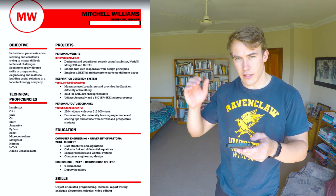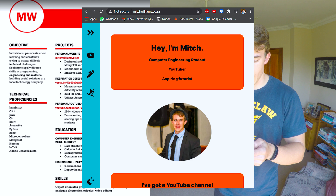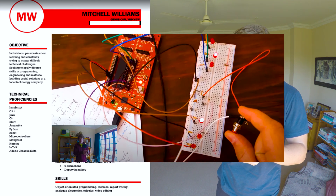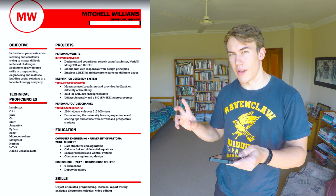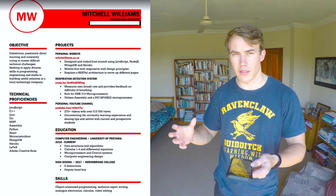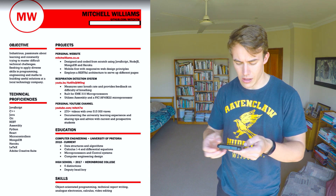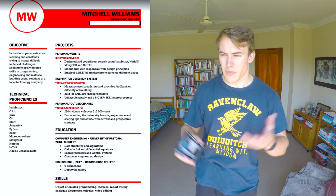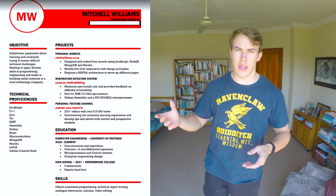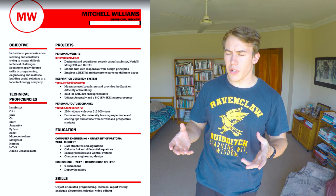I listed projects I've worked on: my personal website showcasing the technologies and stack I used, a respiration detection system that was a varsity project — a bare-bones hardware project using a PIC and assembly language — and my YouTube channel, my degree, high school achievements, and some skills. Overall, not a very impressive resume in terms of software engineering as a whole. I didn't have many skills, no AWS experience, no extra projects built, so I'm trying to work on my portfolio a lot more for the future.